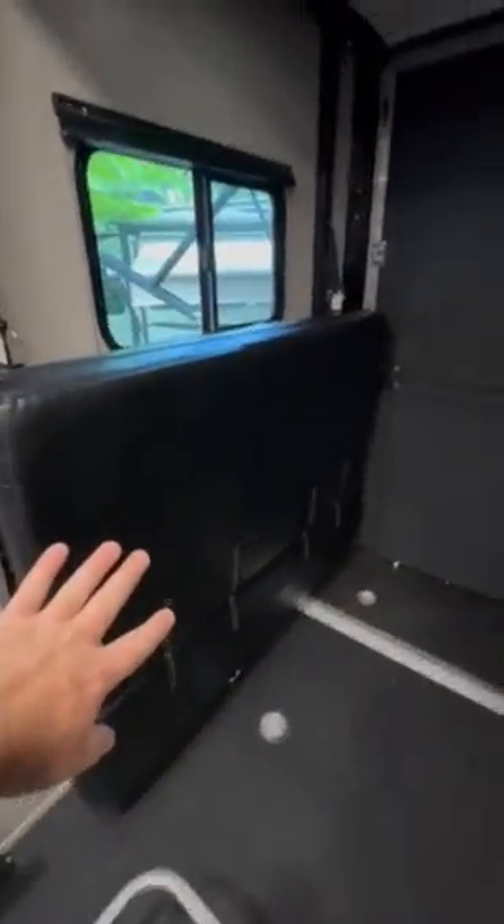Here's your fold-down couches, your bed upstairs, and here's your gate. Gates to go outside, and there is a screen that goes here.